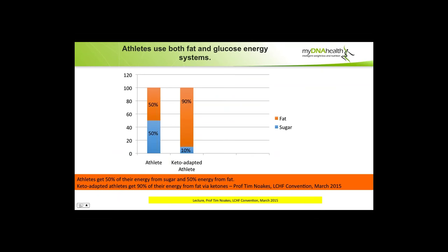Another interesting point from Professor Tim Noakes and Stephen Finney, a leading doctor in the ketogenic world from the States: athletes use both fat and glucose energy systems. Generally, measuring the outputs from athletes, it's 50% from sugar and 50% from fat. But athletes who are keto-adapted — who have practiced using their fat stores for energy and switching off their insulin-glucose pathways — can use up to 90% of their energy in a three-hour marathon or cycle from fat and only 10% from sugar.